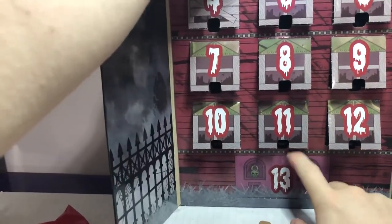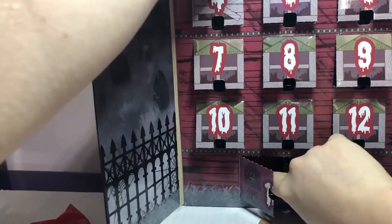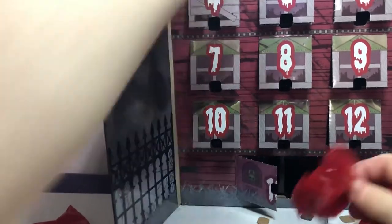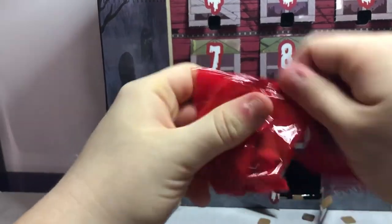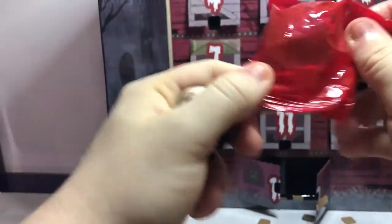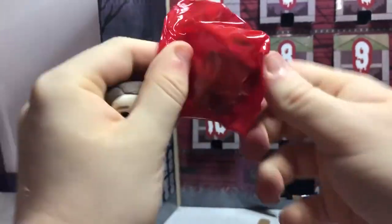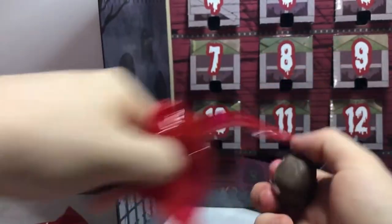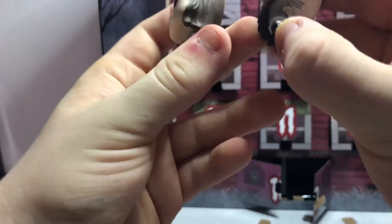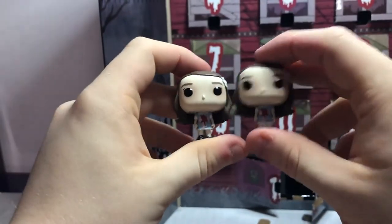Time for day thirteen. I think it's best we rip these two open together. We got number one and number two — the Grady Twins from The Shining. Pretty cool. I'm actually glad they were included because they have a lot of merchandise around them.